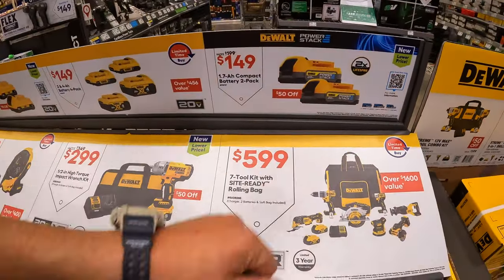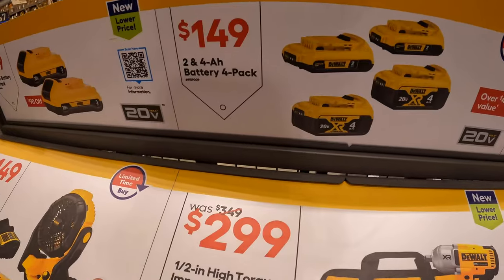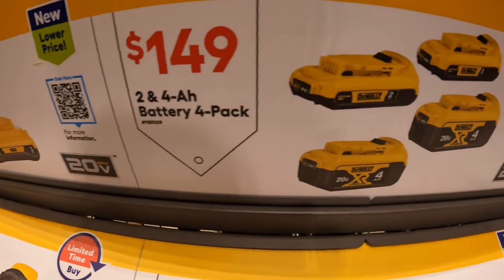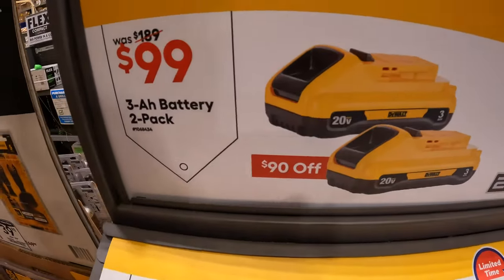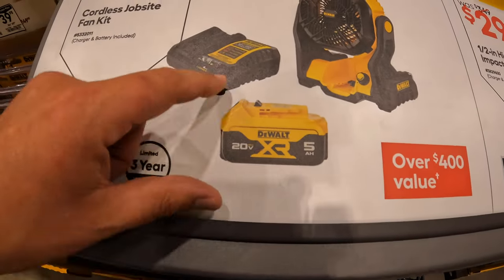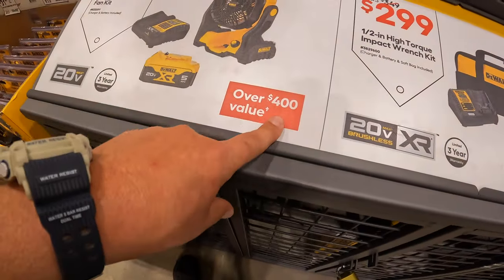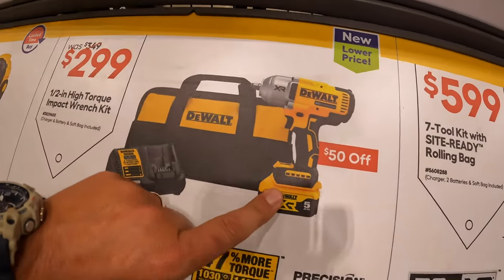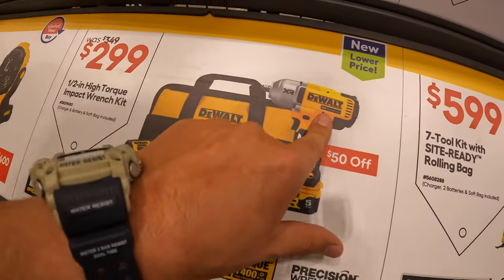They do have the power stack 1.7 amp hour battery for a two-pack for $149 — was $199. Fantastic deal. They do have for $149 a four-pack of batteries: two 4-amp-hours and two 2-amp-hours. That still is a fantastic deal. $99 for two 3-amp-hour batteries with 21700 cells. $149 for the DeWalt fan as a kit with a 5-amp-hour battery and a 4-amp charger — over $400 value if you build it individually. $299, was $349, for their half-inch high-range impact wrench as a kit with a 5-amp-hour battery, charger, and a bag. Torque Test Channel has done plenty of videos on that — it is a fantastic tool.